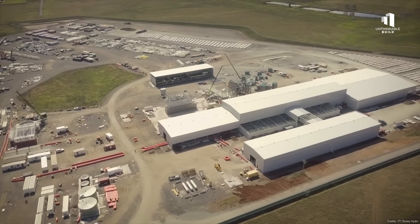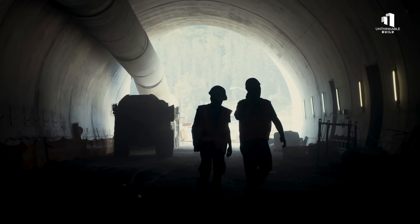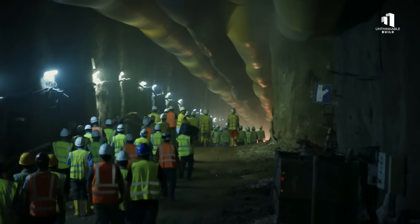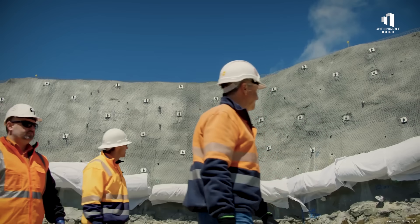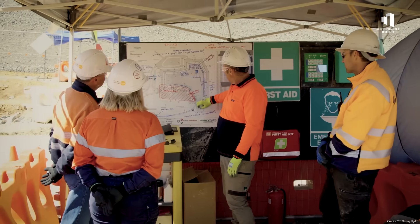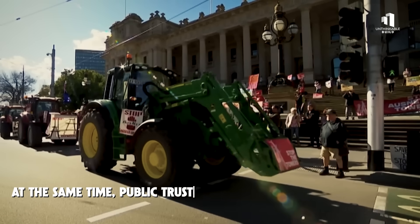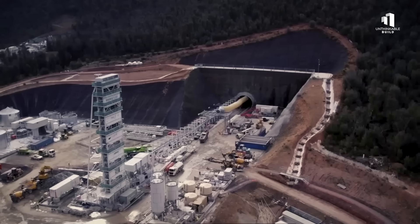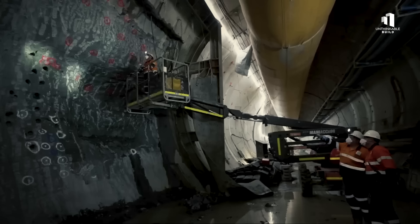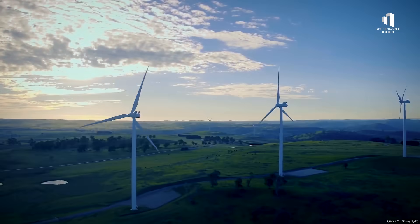The difficulties aren't limited to the environment. Safety concerns for workers deep underground have also made headlines. In 2023, toxic gas leaks inside the tunnels forced emergency evacuations, underscoring the dangers of operating in such confined, hazardous conditions. While no fatalities occurred, the incident sparked a broader conversation about whether enough was being done to protect the crews. At the same time, public trust in Snowy 2.0 has begun to erode. Critics accuse the project's backers of downplaying setbacks and failing to communicate openly about delays and risks. With every cost increase and missed milestone, skepticism grows over whether this monumental effort is still the right path for Australia's energy future.